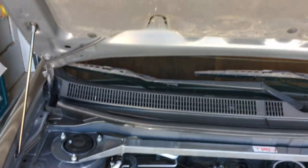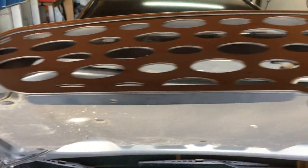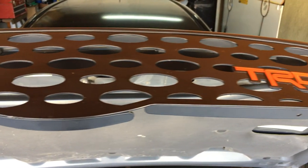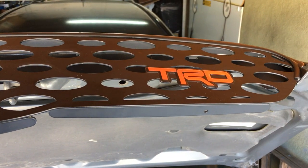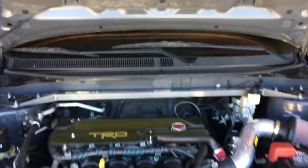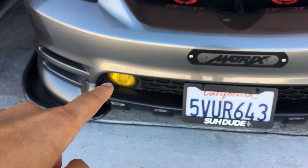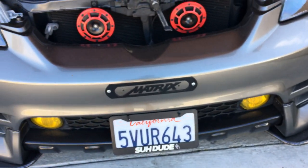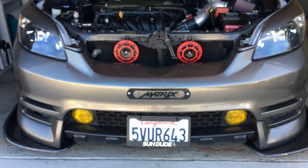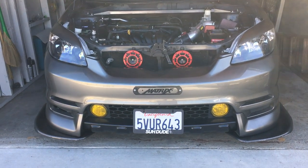All the way up here we got the TRD Genuine upper grille. It also came with the lower grille, but I did not want to put it on because you will need slight modifications to the corners on each side. Alright, that's all for the front end — now let's go to the interior.